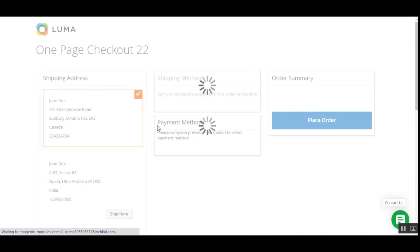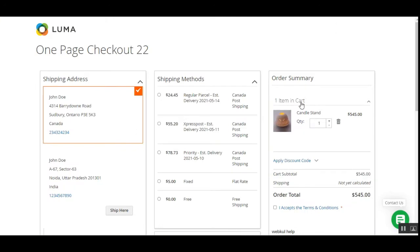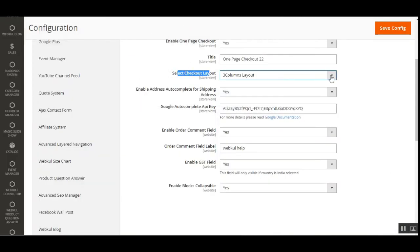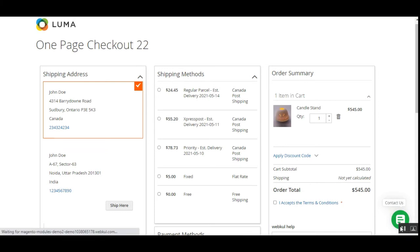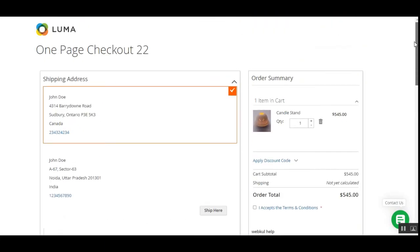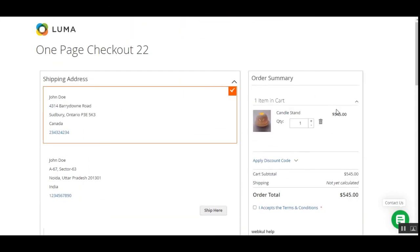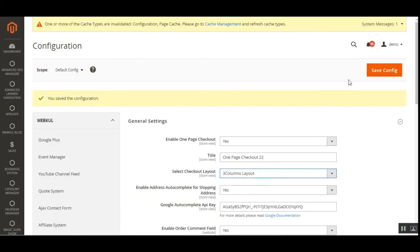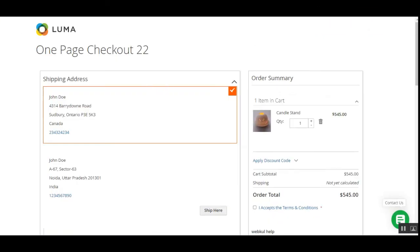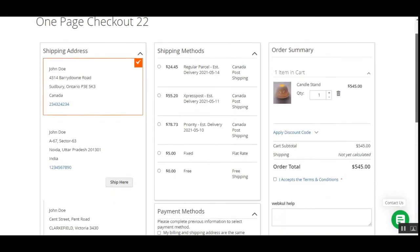Next is the select checkout layout option. You can choose a three-column layout or a two-column layout. Currently we have a three-column layout. Switching to a two-column layout and saving, then refreshing, shows a two-column checkout page with the shipping address, shipping methods, payment method, and order summary.